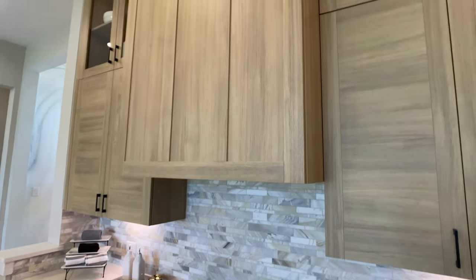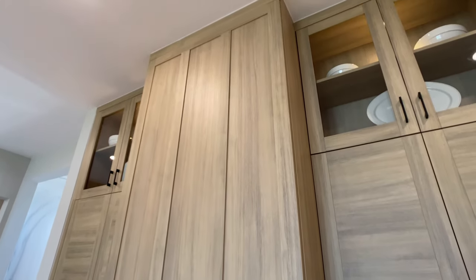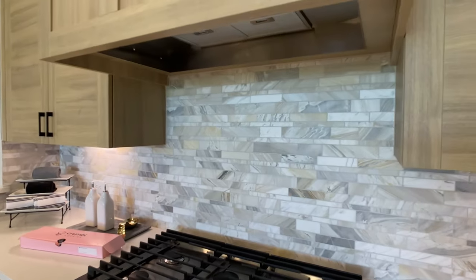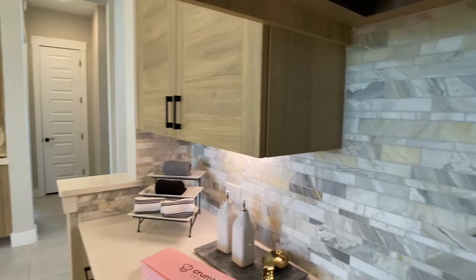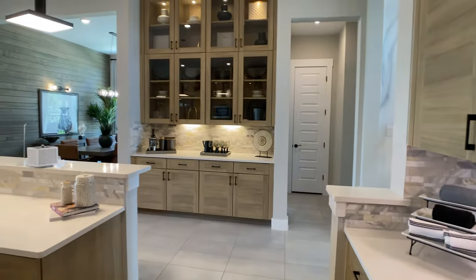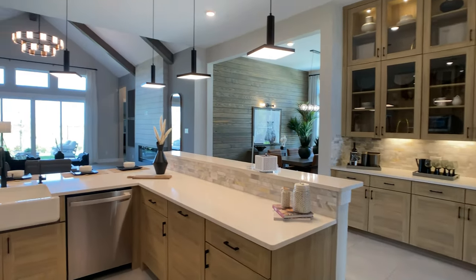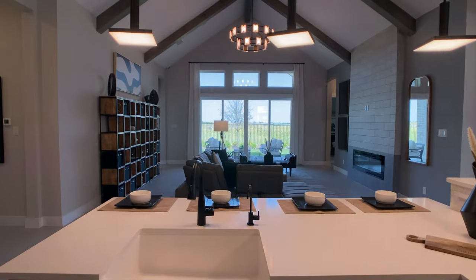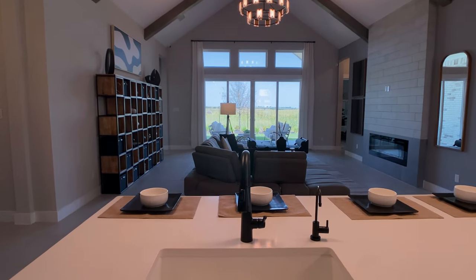That same high-end design work continues with this designer vent hood that has a cabinet overlay going all the way up to the ceiling. I love the movement of the backsplash in here — it has some touches of that yellow-brown color that's also pulling from the cabinets. As you can see, everything coordinates so well from a design perspective in this kitchen.